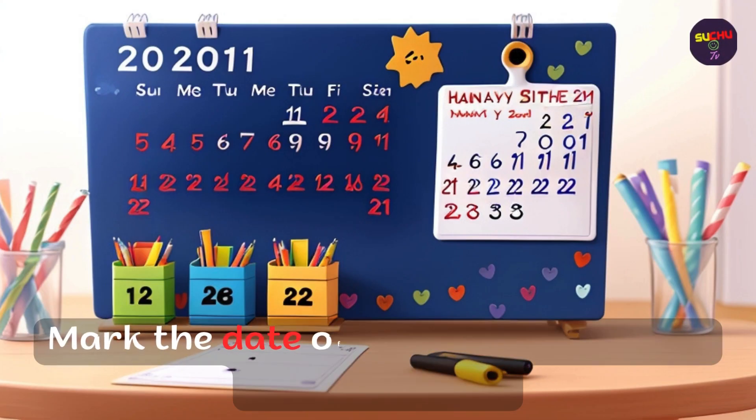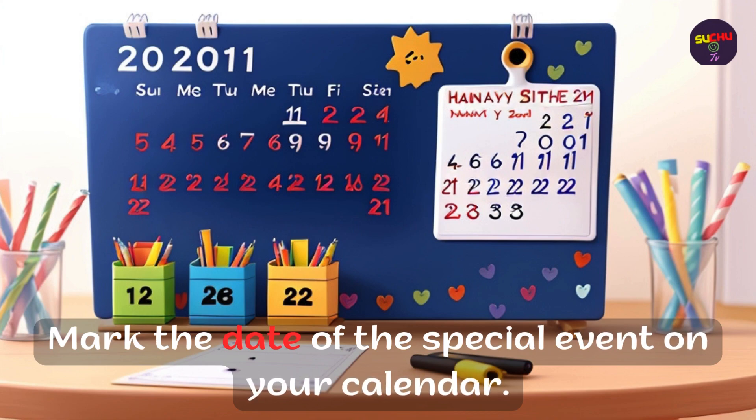Mark the date of the special event on your calendar.